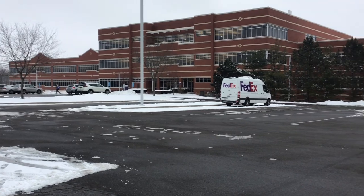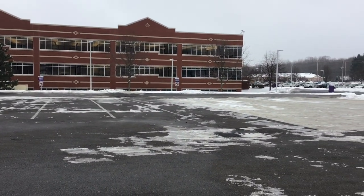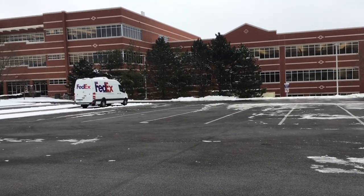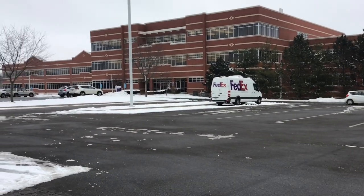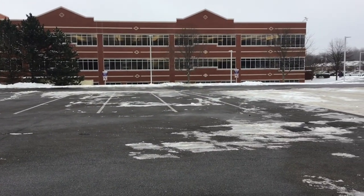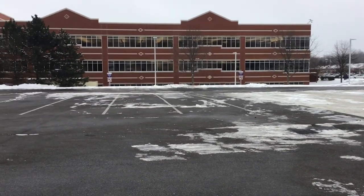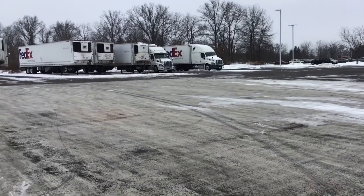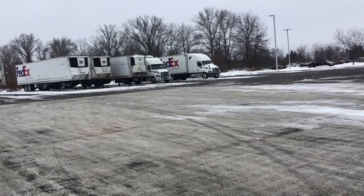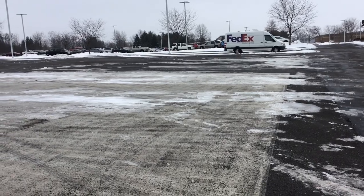This is FedEx Custom Critical in Uniontown, Ohio. It's actually the only FedEx Custom Critical in the United States — this is the only building out here. This is where you'll come for training and probably pick up your truck. As you can see, there aren't too many trucks here right now — classes have ended, so most drivers took off for the night.